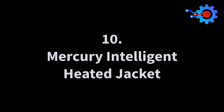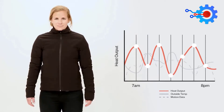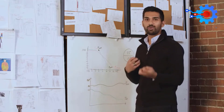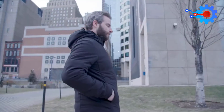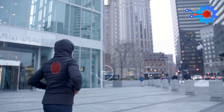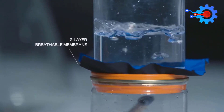Number 10: Mercury Intelligent Heated Jacket. With the winter closing in, we might all agree that choosing the right jacket to protect you from the blazing cold can be quite a chore. But what if there was a smart jacket that adjusts its warmth based on your body's temperature and its surroundings? That's the unique property of this smart jacket. This stylish jacket houses smart features such as a thermostat and motion sensor that adjust its heating properties in real-time.